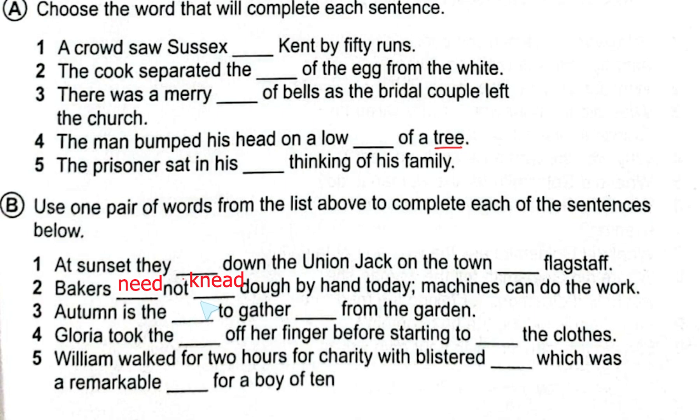Number two: 'Bakers need not knead dough by hand — today machines can do the work.' Here the pair is 'knead' (K-N-E-A-D) meaning to work dough, and 'need' meaning to require.